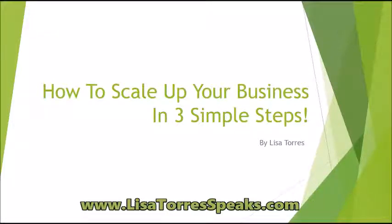Hey guys, it's Lisa here from LisaTorresSpeaks.com and in today's video I want to show you how to scale up your business in three simple steps.